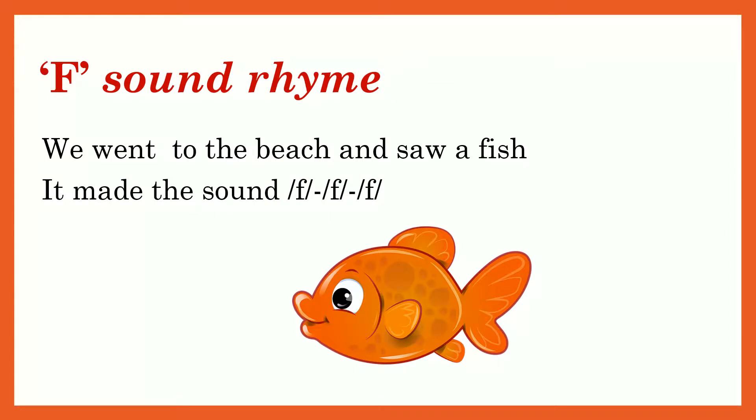F sound rhyme: We went to the beach and saw a fish. It made the sound f-f-f-fur.